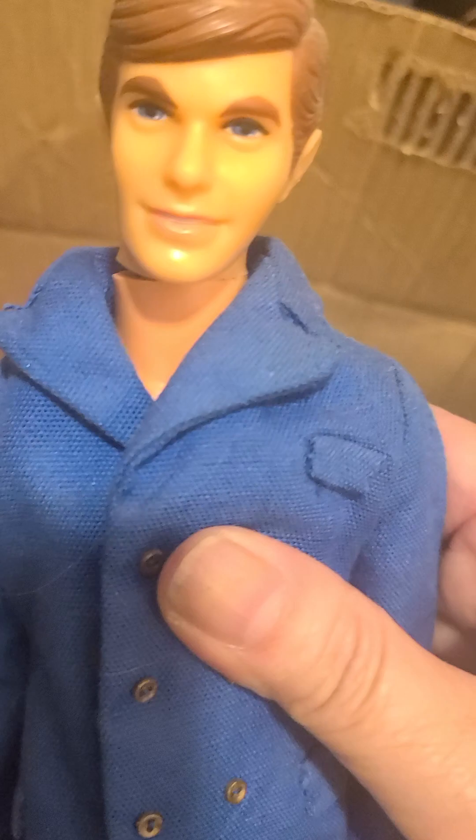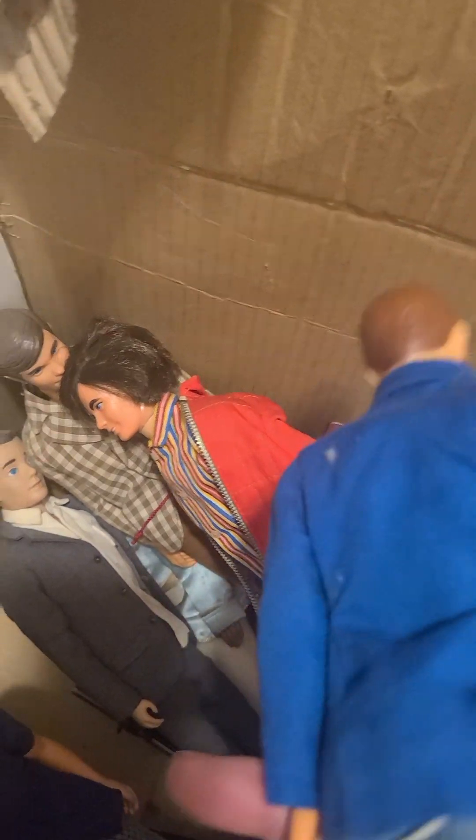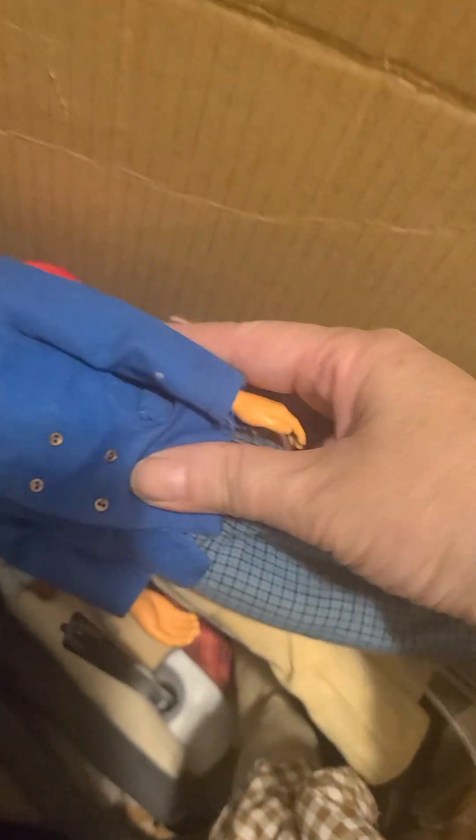Let me know in the comments below if you have one of these dolls. I seem to have quite a few, and maybe I should sell half of them. Oh look, this is a talking one — it's got the little pull contraption, but I don't think it works. And here we've got another one of these Ken dolls.